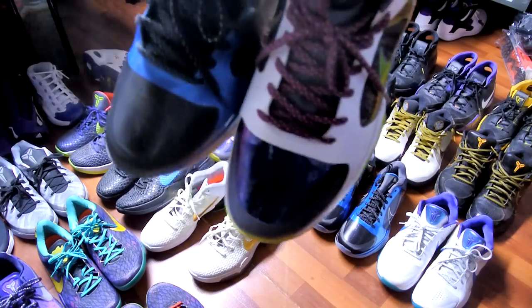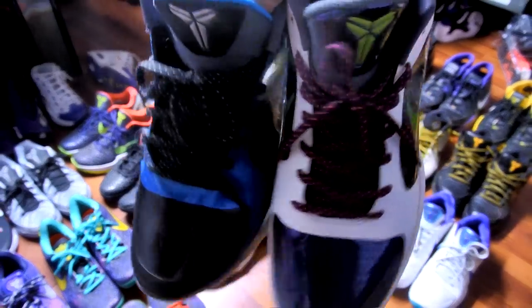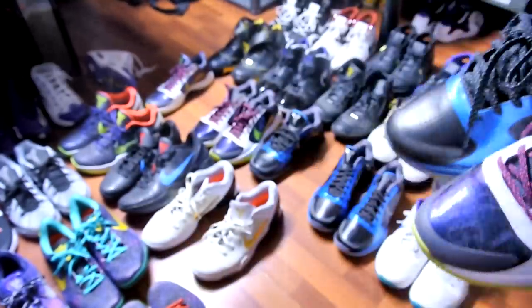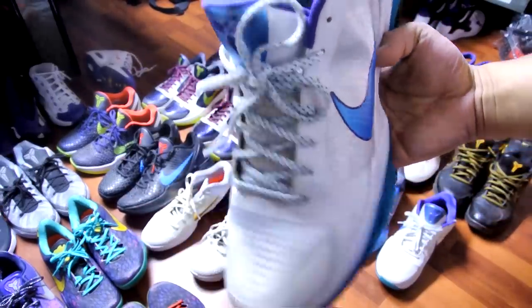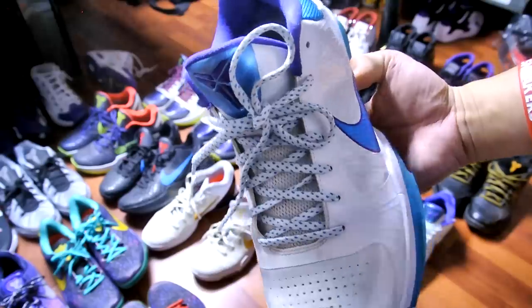I need an endless supply of these. Two pairs right here — I have double-ups, two pairs of deadstock, one for each colorway. Draft Day Kobe 5s — also another one of my favorites right here.